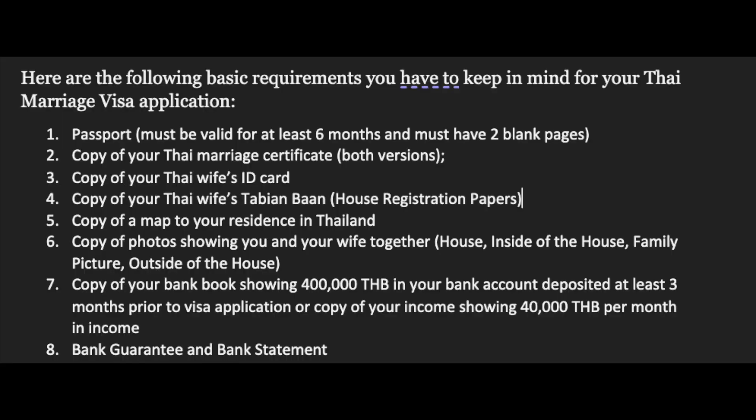If you are applying for a NonO visa while already in Thailand on a tourist visa or visa exemption, you will need your passport, a copy of the Thai marriage certificate, a copy of your Thai wife's ID card, a copy of your Thai wife's tabien baan (house registration book), and a map of the residence.